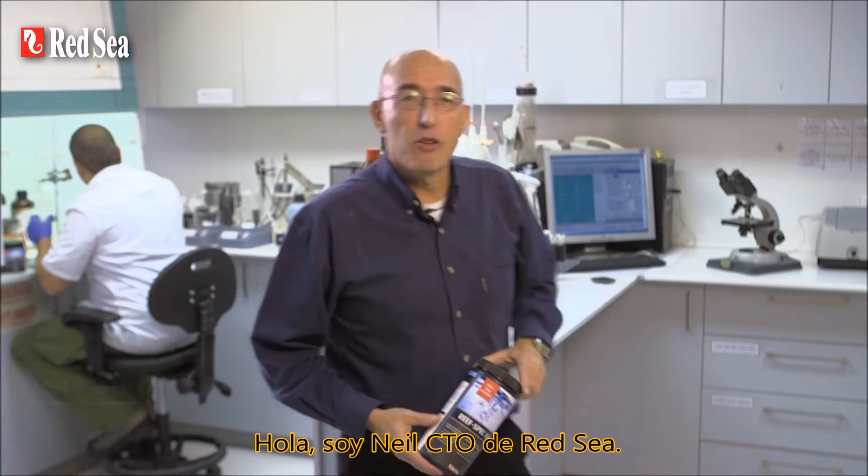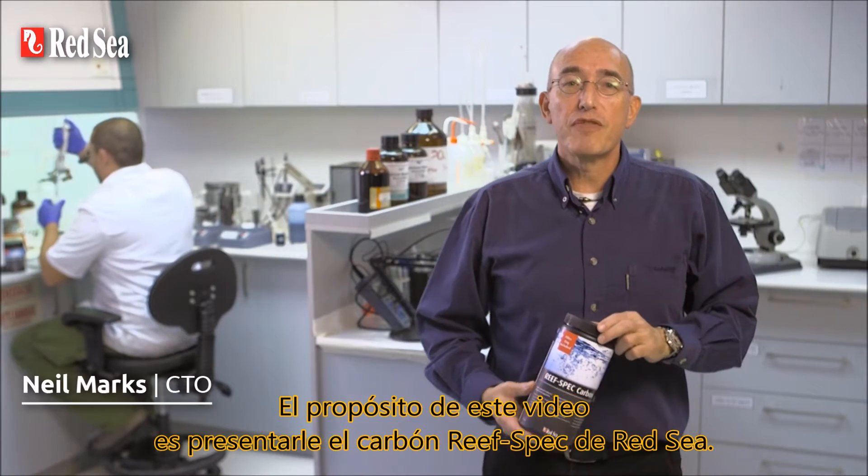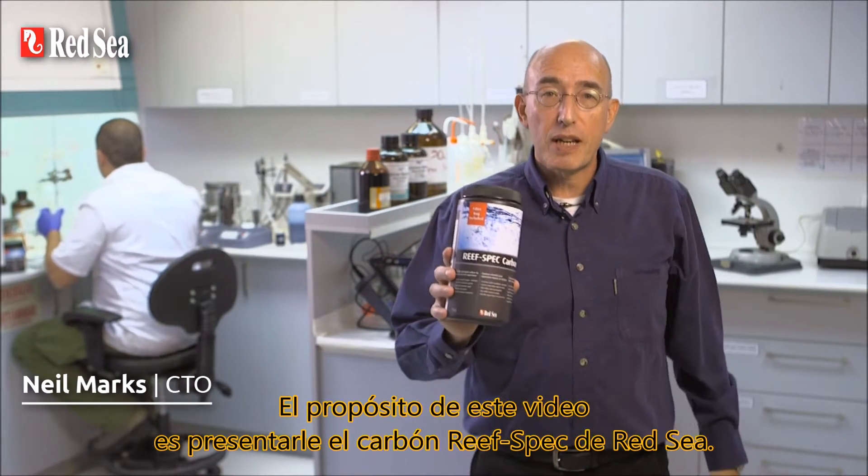Hi, I'm Neil, CTO of RedSea. The purpose of this video is to introduce you to RedSea's ReefSpec Carbon.